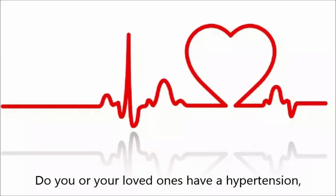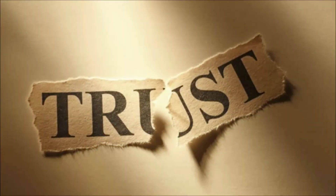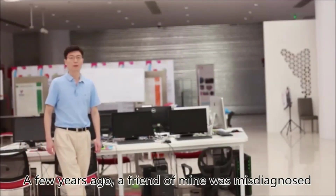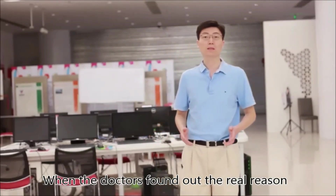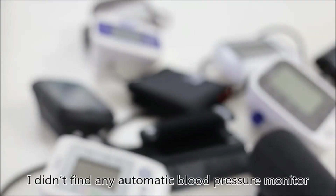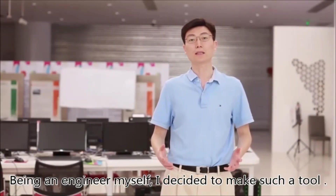Do you or your loved ones have hypertension, high blood pressure, or heart problems? Then listen carefully — you cannot trust your home blood pressure monitor. A few years ago, a friend of mine was misdiagnosed because of inaccurate monitor readings. When the doctors found out the real reason of his sickness, it was too late. That day, I made a pledge to find a solution which would save others and let their friends and families avoid painful loss. I didn't find any automatic blood pressure monitor I could trust — all those showed discrepancy from doctors' professional tools. Being an engineer myself, I decided to make such a tool.